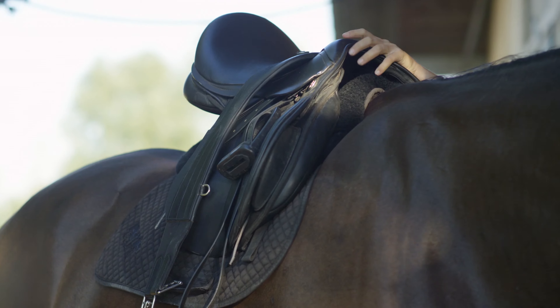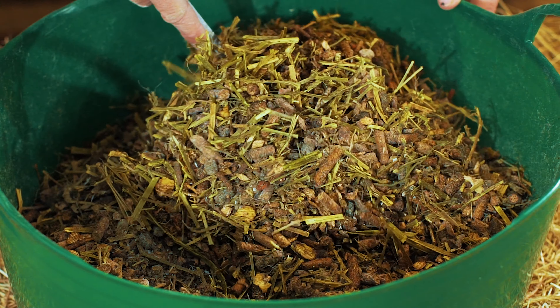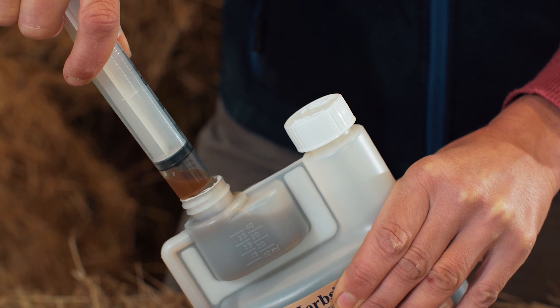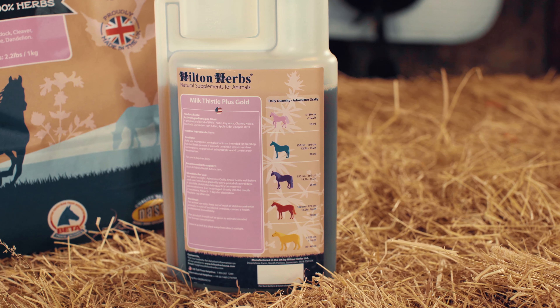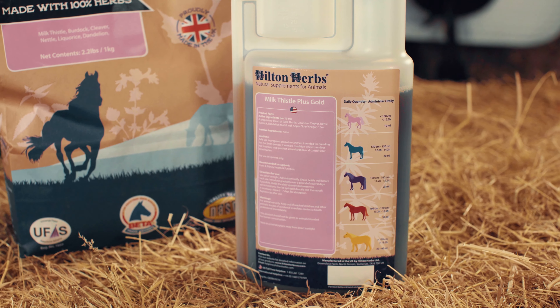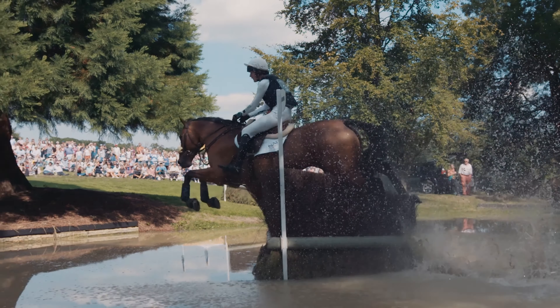We recommend splitting the daily amount of either product into two administrations or, if preferred, our gold product can be syringed directly into the horse's mouth. We particularly recommend using Milk Thistle Plus in the fall and spring, in conjunction with feed or pasture changes, or with your normal worming or annual shots programmes.